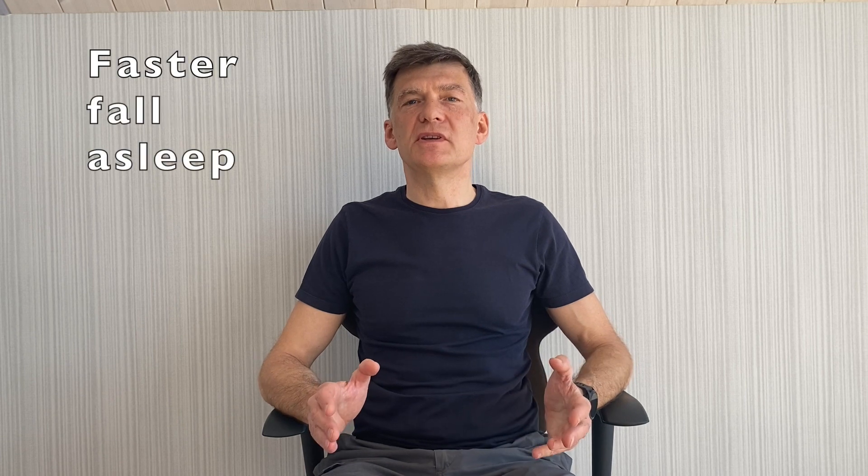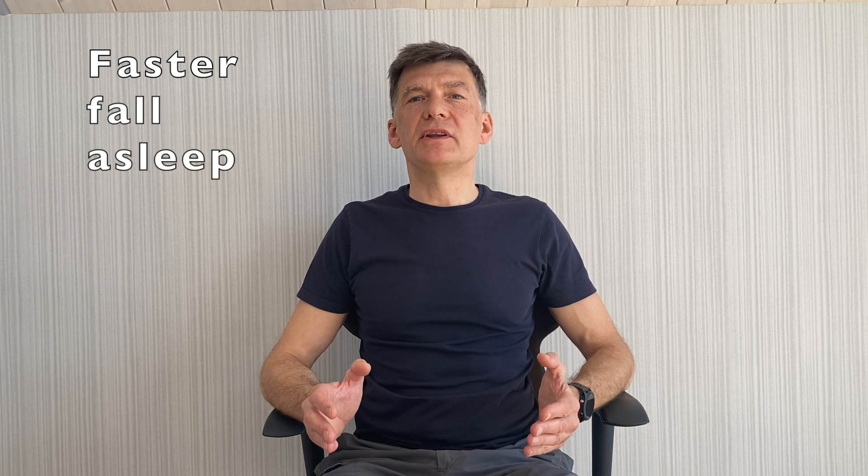Here is the second exercise on focused breathing. It is called 4-7-8 breathing, which means we are breathing in for 4 seconds, pausing for 7 seconds, and breathing out through the mouth for 8 seconds. Now please follow the on-screen instructions.